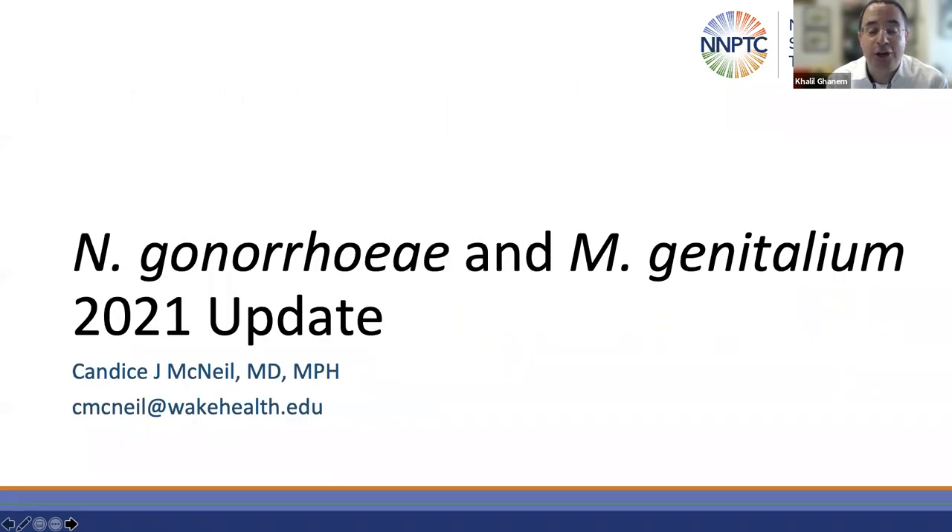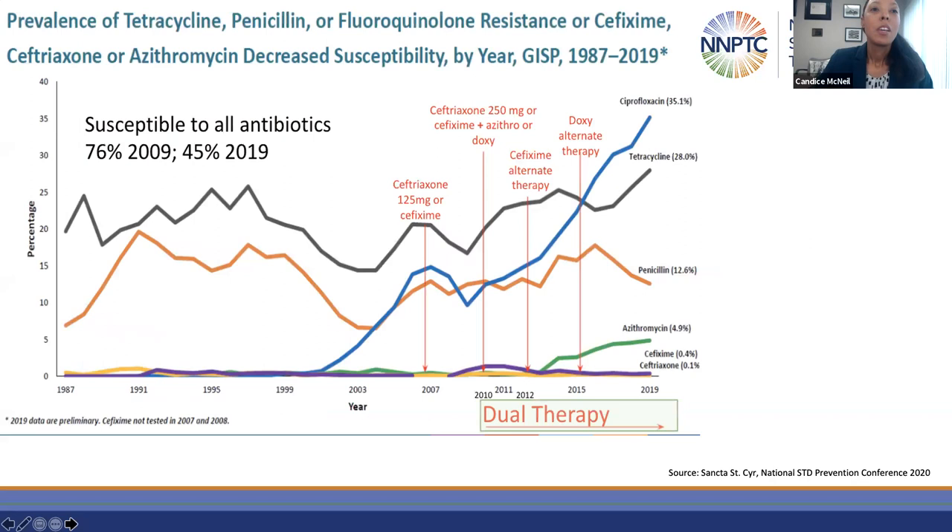I'm going to turn it over to Dr. Candice McNeil. Thank you. The availability and use of effective antimicrobials against gonorrhea are really necessary to move the bar on gonorrhea control. After some 40 years of using penicillin, there was a progressive decline in susceptibility, leading to treatment with ceftriaxone as the base for uncomplicated gonorrhea in the mid-80s. Additional classes were subsequently lost, including tetracyclines and fluoroquinolones, leaving us with cephalosporins as the only class to treat gonorrhea.